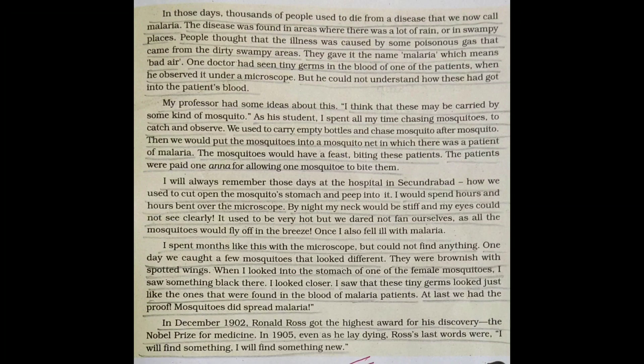It used to be very hot, but we dared not fan ourselves, as all the mosquitoes would fly off in the breeze. That is why they did not switch on the fan. Once I also fell ill with malaria myself. I spent months like this with the microscope but could not find anything.